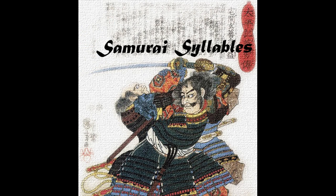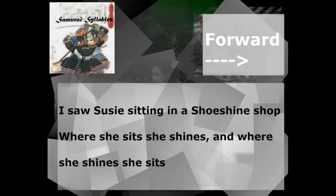A little more difficult, isn't it? Now let's go one time forward, one time backward, together. Here we go. Big breath. One, two, three, go! I saw Susie sitting in a shoe shine shop. Where she sits, she shines. And where she shines, she sits. Sits she, shines she, where, and, shines she. Sits she, where, shop, shine, shoe, a, in, sitting, Susie saw I.